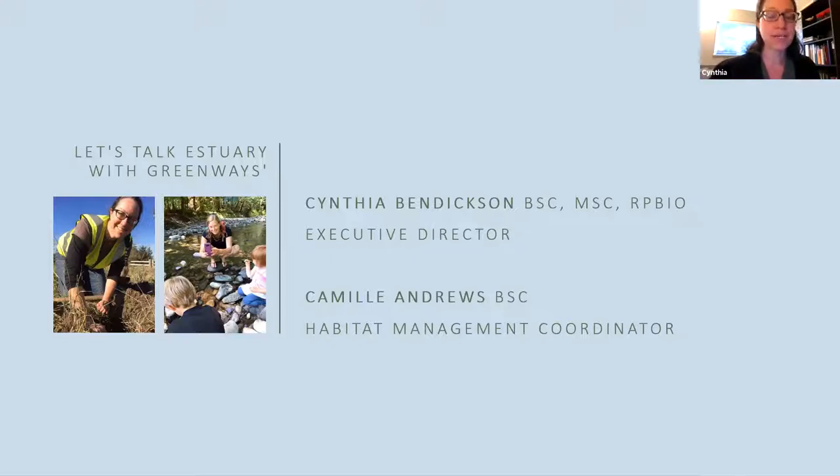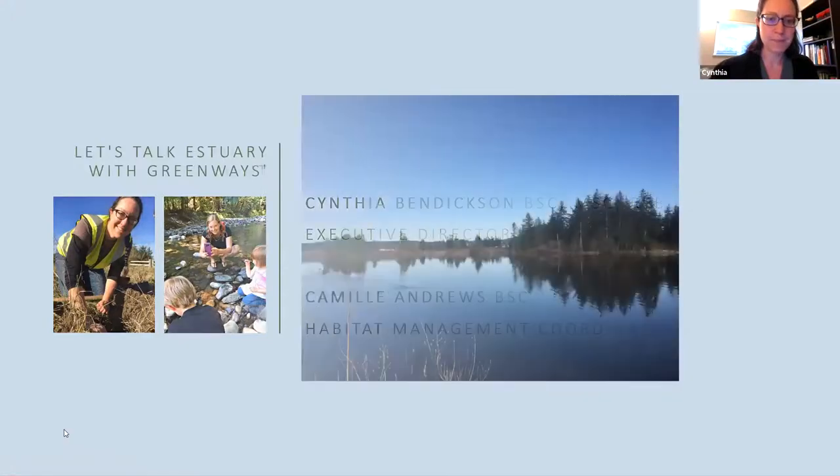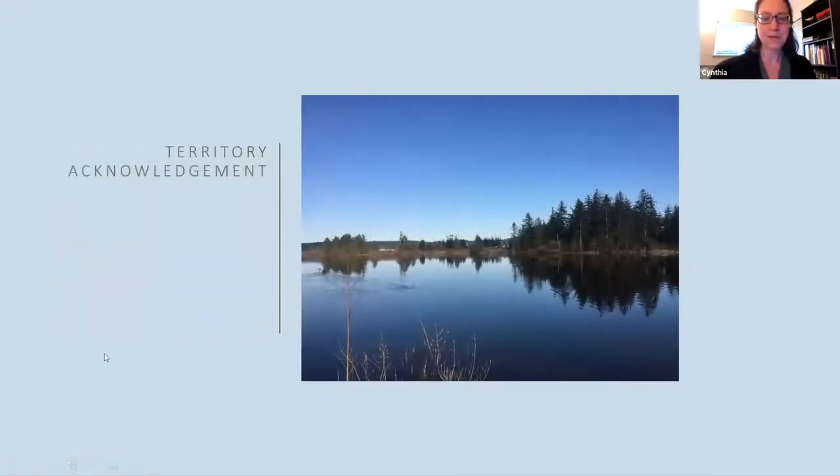Greenways has been doing quite a lot of work in the estuary for about eight years now, and we have been involved with the estuary for quite a long time before that, but most intensively in the past couple of years. I want to do a territory acknowledgement — we're in Campbell River today on the traditional territories of the Wiwai Kham and the Wiwai Kai First Nations, who have very strong links to the estuary as well.